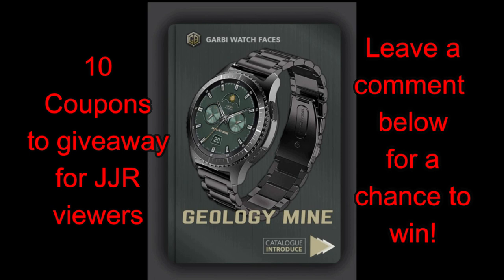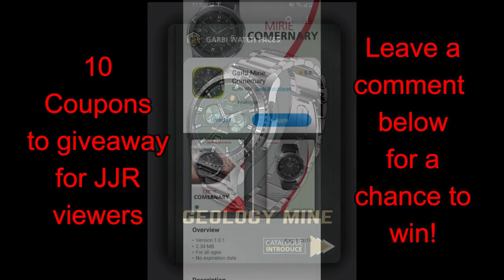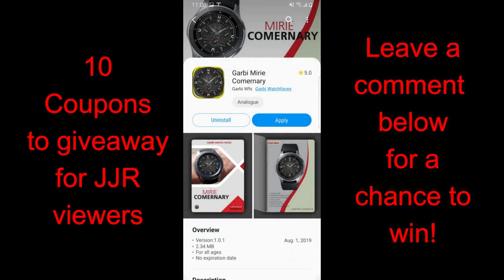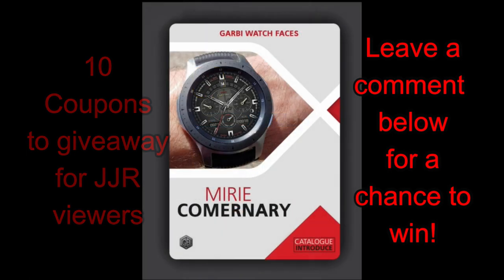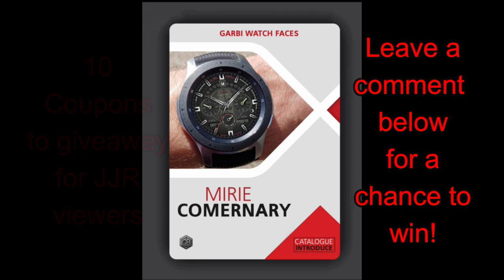In today's show I have a brand new developer to introduce to you guys, and the vast majority of his designs fall into the traditional, classy, and luxurious segment. So if you're someone that appreciates more formal looking watch faces, you're in for a real treat today. Plus, don't forget I'm going to be giving away 10 coupon codes for one of these faces — your choice — and to participate all you have to do is leave a comment below. Let's go have a closer look at these two elegant watch faces from this brand new developer.